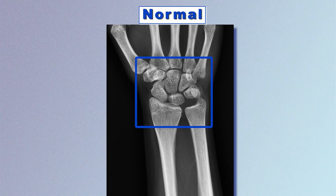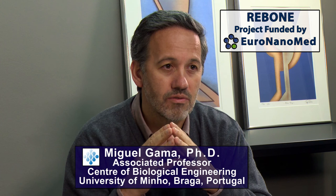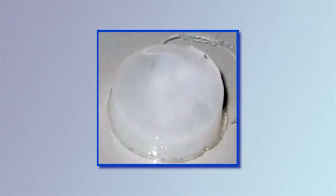Bad lesions such as non-union fractures create voids that must be filled with ceramic granules, and this will help the regeneration of the bone because these materials are said to be osteoconductive.